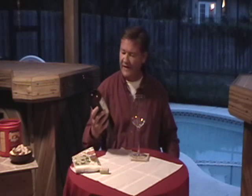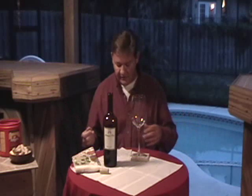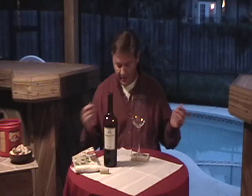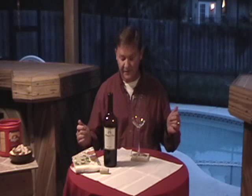This is billed as a table wine. It's a blend of three varietals: Zinfandel, Merlot, and Cabernet Sauvignon. It should be very drinkable. It's from California — St. Helena and Napa Valley. We're going to get right to it and see how this does.